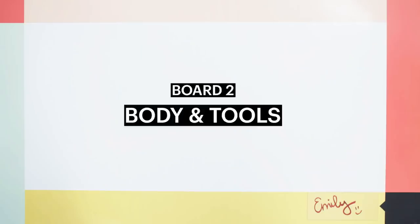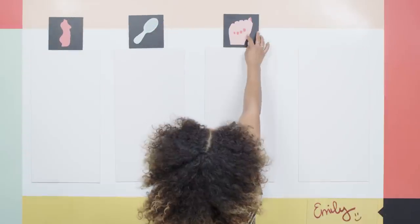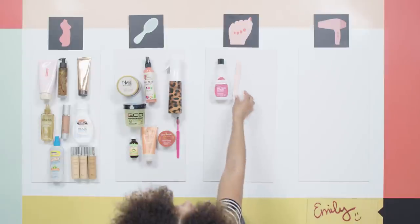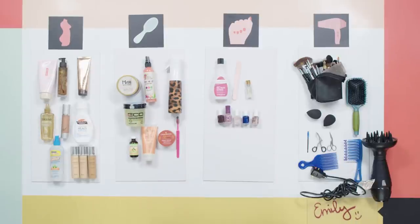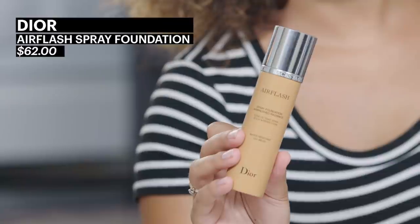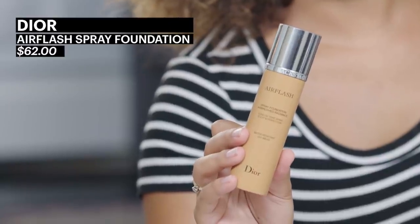The next categories are body, hair, nails, and tools. So, body — here's a little industry secret: Dior Air Flash is actually meant to be a face foundation, but I like to use it on the body, especially the legs. Any place that needs a little bit of coverage — if you have varicose veins or your legs are just a little bit uneven — you can spray this on, buff it out. Kind of like pantyhose in a bottle.